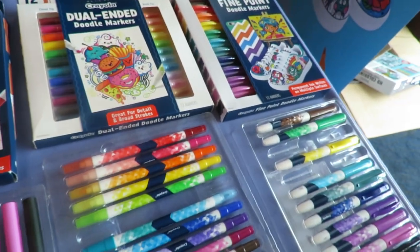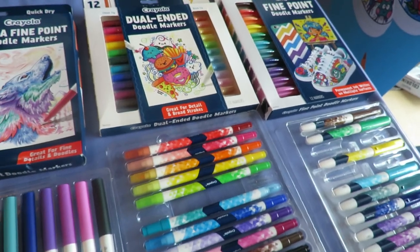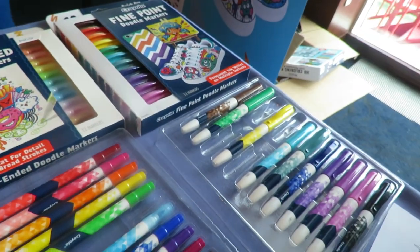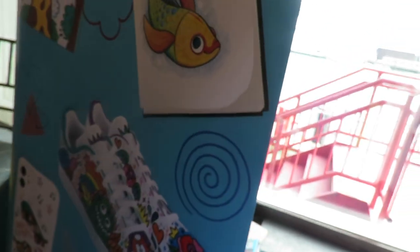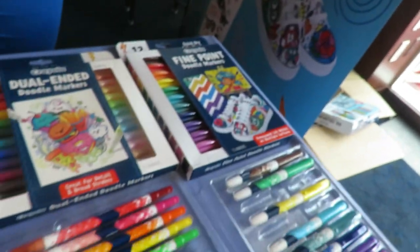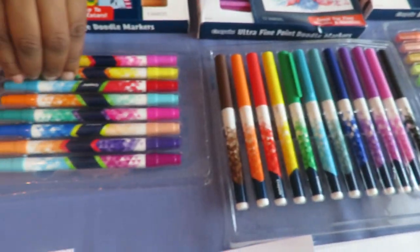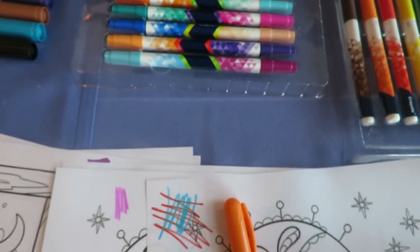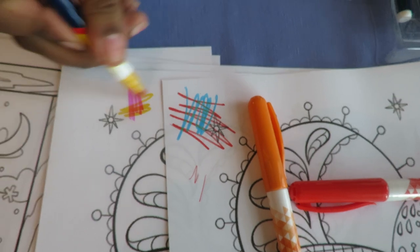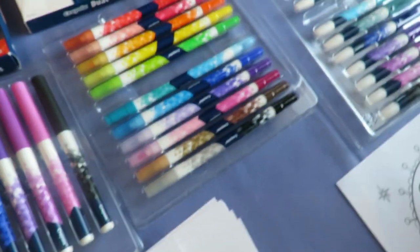We also have our Doodle and Draw line that launched this year. This is for the tweens and teens — the eight-plus age range — for the more artistic people who want to do different things, like customize their backpack or redefine their artwork.